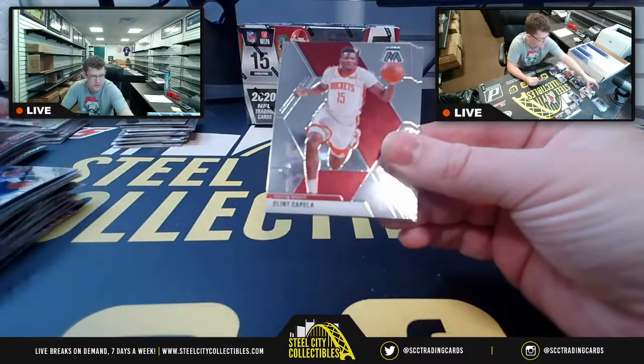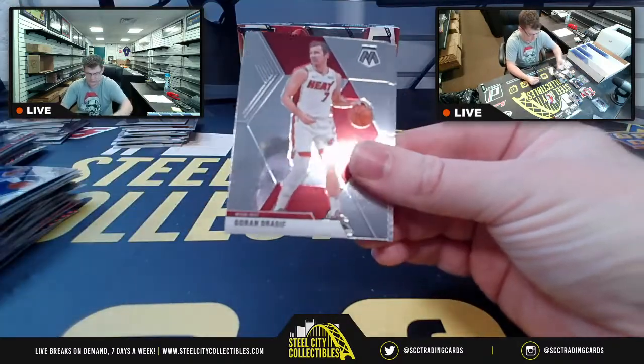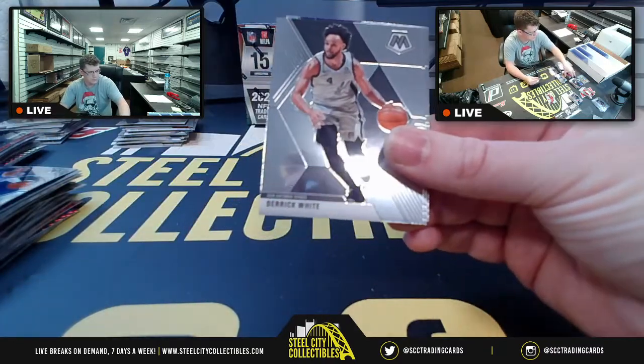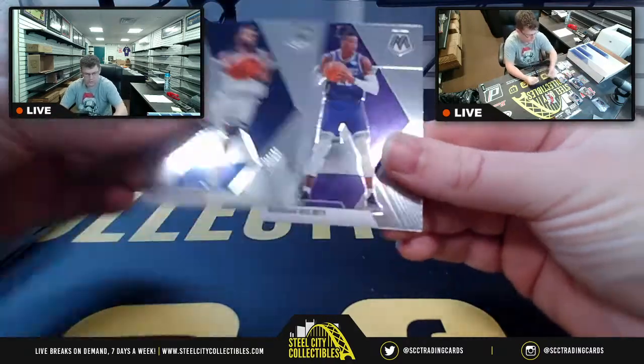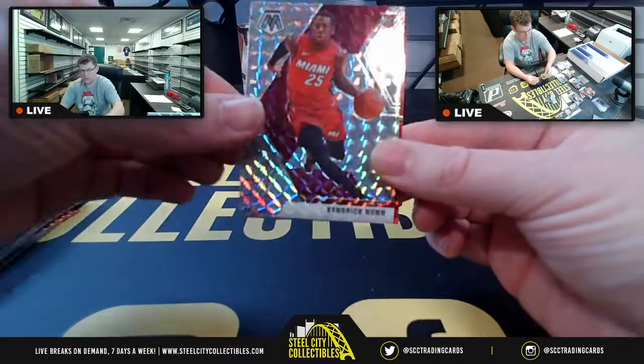Last pack of basketball: Pelicans, Capella, Hornets, Heat, Spurs, Wiggins, Kings.